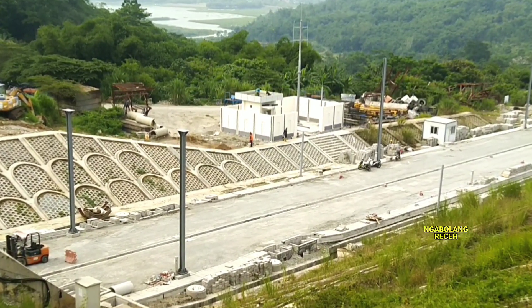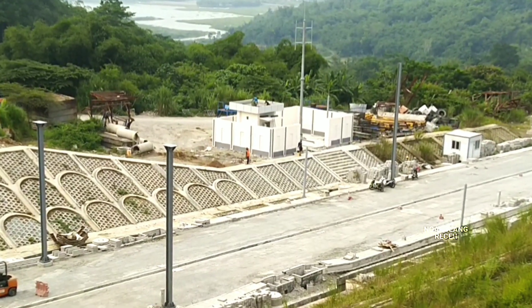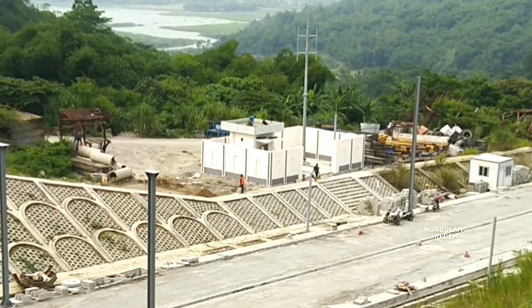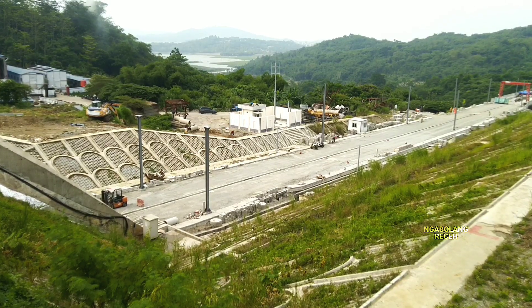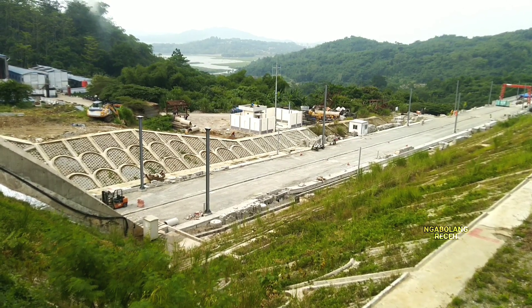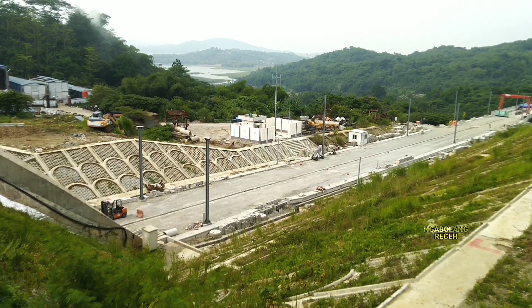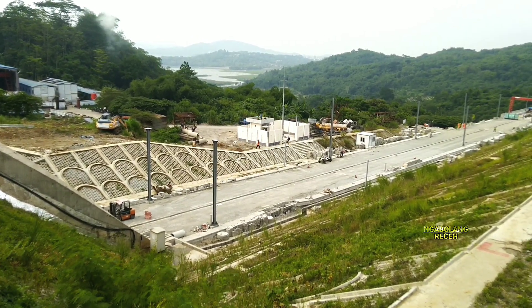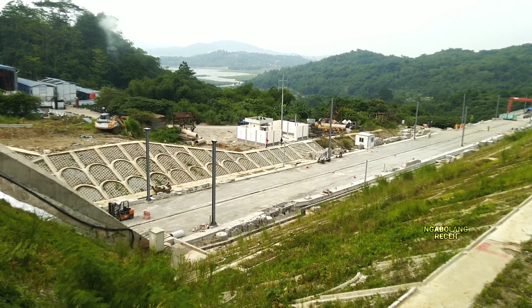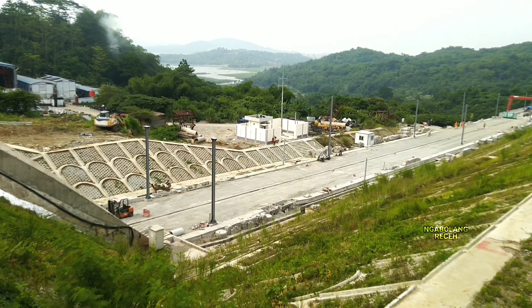Di sebelah sana tampak bahwa di setiap terowongan, entah itu di bagian inlet ataupun outlet, selalu terdapat suatu bangunan dengan tiang atau menara yang nanti akan dipergunakan sebagai penunjang fasilitas dari perjalanan kereta cepat Jakarta-Bandung. Saat ini sudah semakin terbentuk dan nampak dari tahap akhir penyelesaian rumah jaga yang berada di sebelah sana.